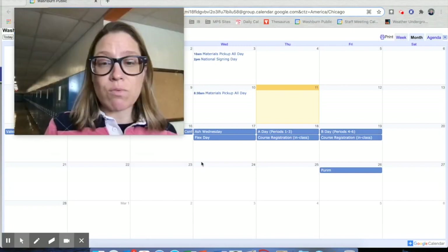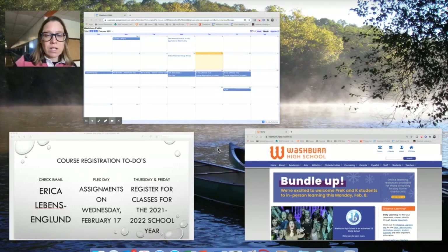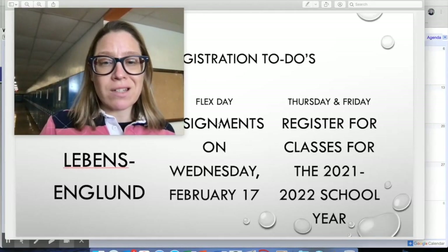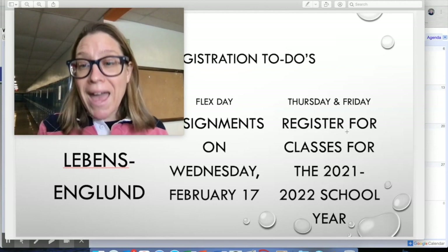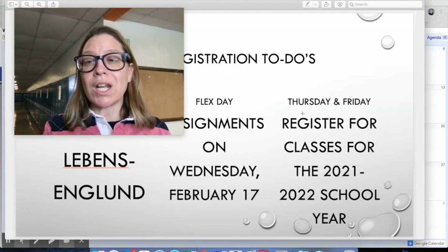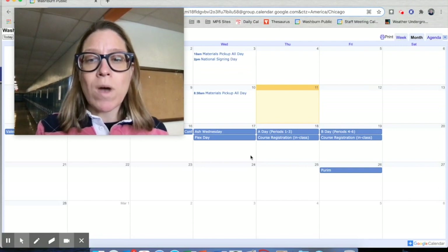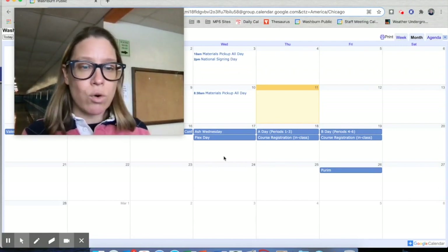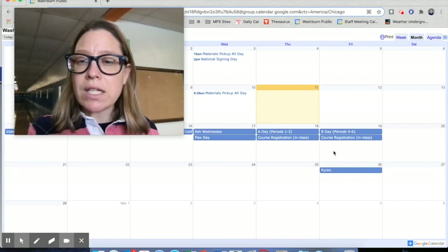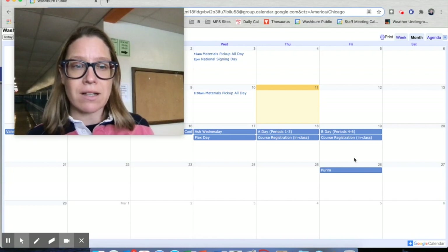Wednesday the 17th is a flex day this week, and there's going to be a flex day assignment you'll need to complete in order to prepare for course registration. On Thursday the 18th and Friday the 19th, course registration will take place during your core academic classes for the 2021-22 school year.